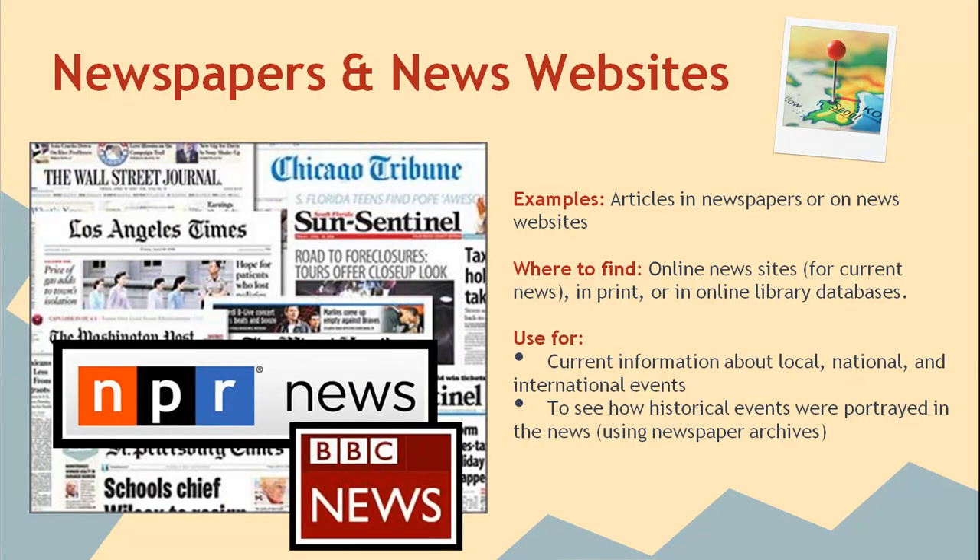For some topics, such as those dealing with current events, newspapers can be one of the best resources for your research. However, they are often short and provide up-to-date reporting on an event without providing much information about its historical or social context. Also, you should be especially aware of bias in newspaper articles and be sure to look at several news sources, including those from other countries, to make sure you are reading about the story from different angles.